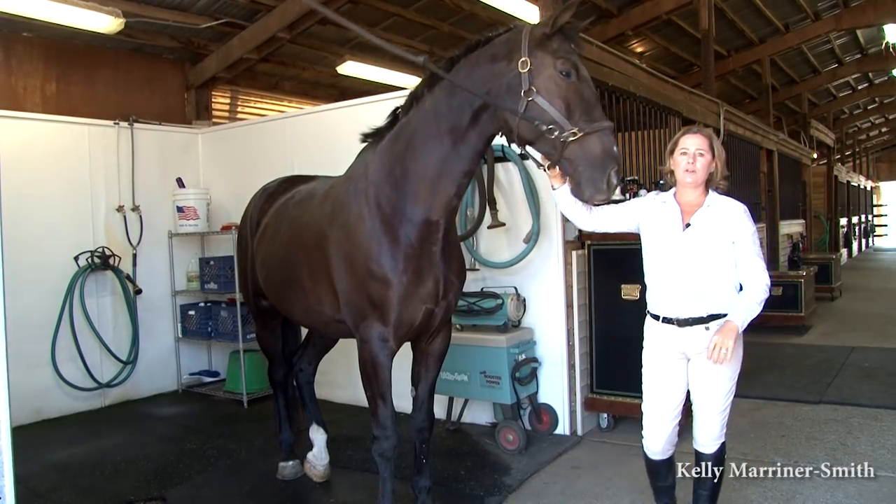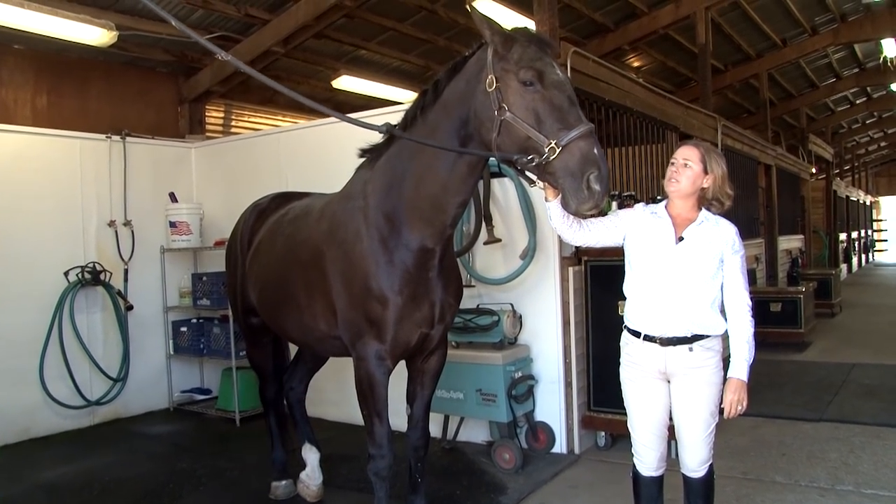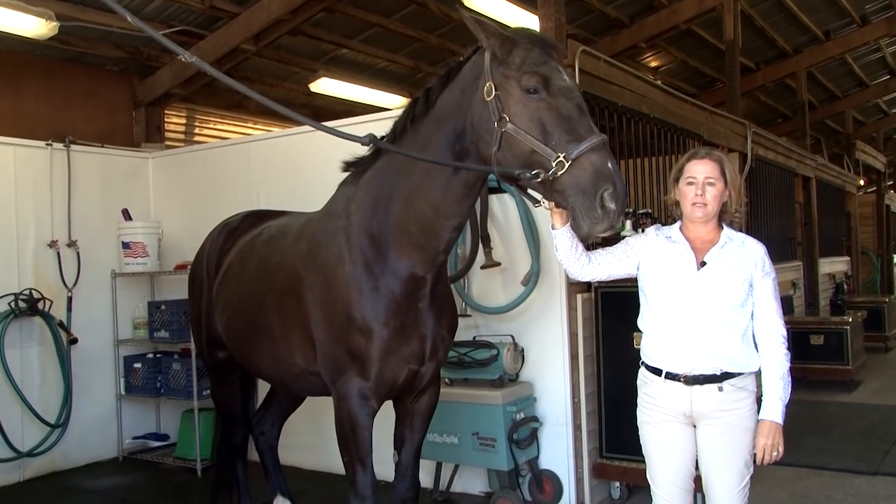This is Cover Girl — we call her Tyra in the barn. She's a nine-year-old Canadian Warmblood mare. She's a hunter and an equitation horse, and she's going to be our model today for our daily grooming routine.